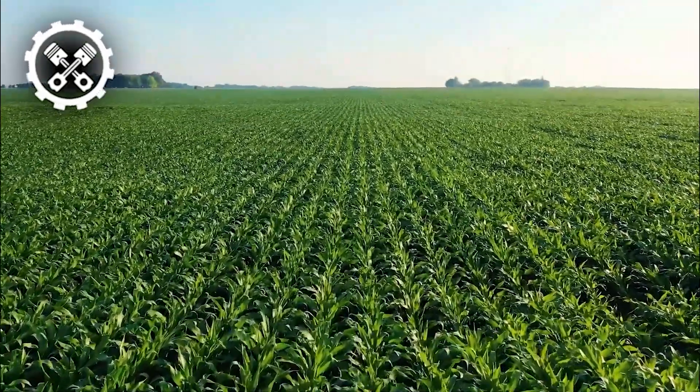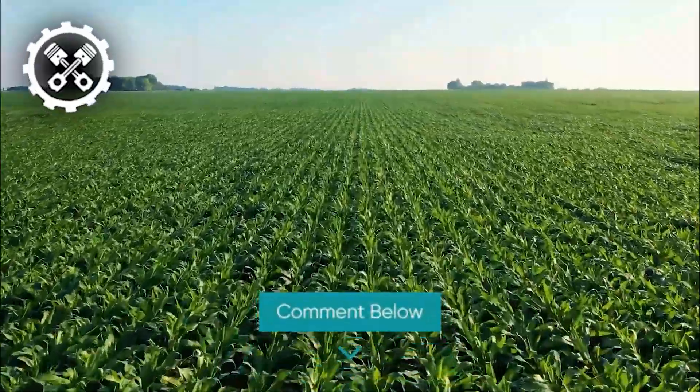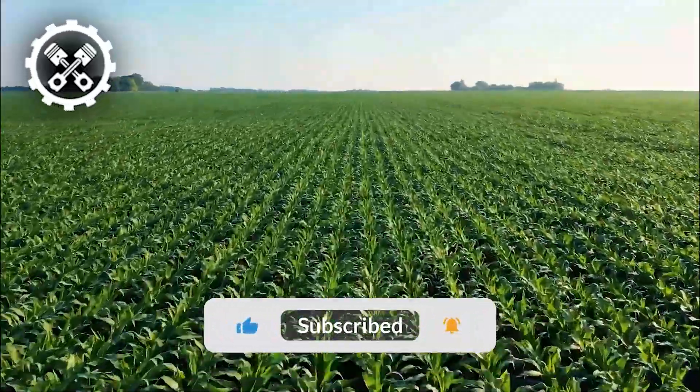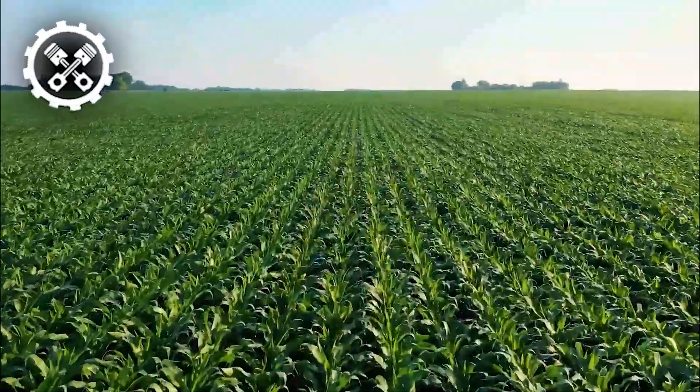Hey everyone, appreciate you tuning into our video. Share your thoughts on these technologies in the comments section below. If you found it engaging, consider giving us a thumbs up and subscribing to our channel. Don't forget to ring the notification bell to stay updated on our latest releases.